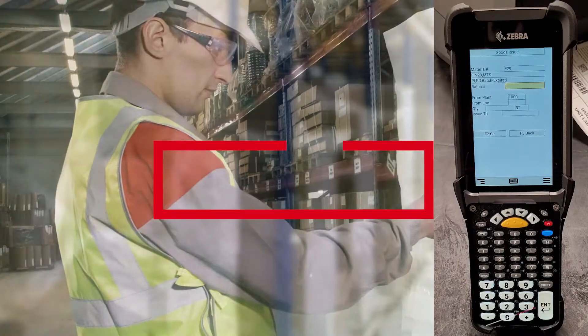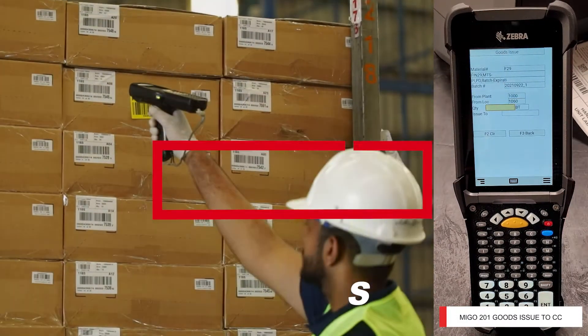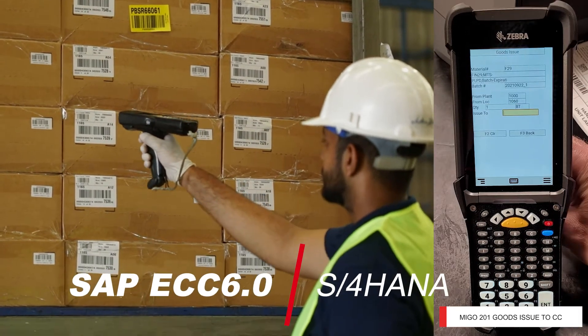This is why we developed TRAN ASAP and Quick Print Mobile RF scanning and printing software for SAP ECC 6.0 and S4HANA users.